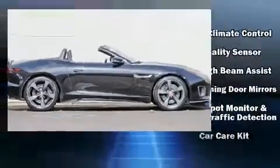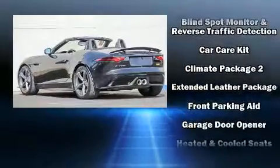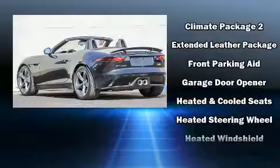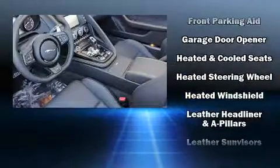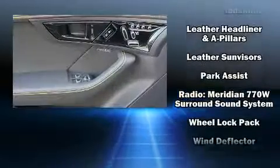Jaguar also prioritized safety and security by including integrated rollover protection, traction control, and four-wheel disc brakes with ABS. You'll never lose visibility with rain-sensing wipers, which activate automatically when the drops start to fall. Our sales reps are knowledgeable and professional. We are here to help you.